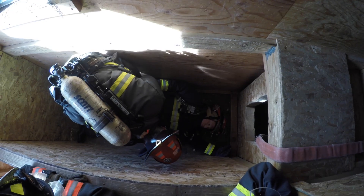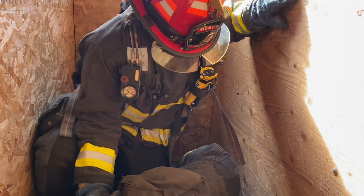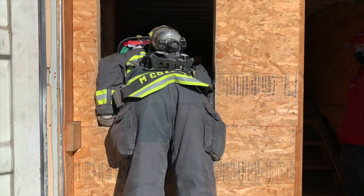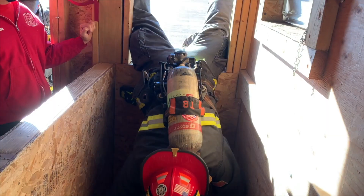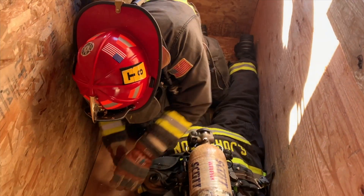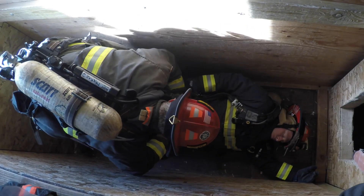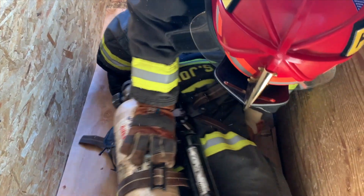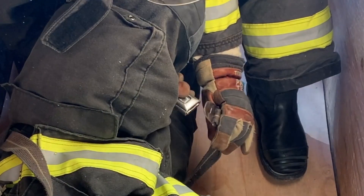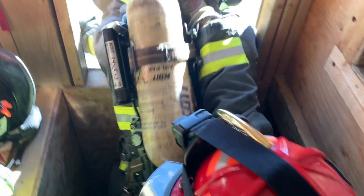Some of the challenges firefighters face with the Denver Drill is just the confined space and the inability to move around and access the downed firefighter. You have to go in through the window, control your descent in and on top of the firefighter — making sure not to cause more injury or become part of the problem. Then you have to negotiate your way onto the firefighter, locate the SCBA, do a conversion, get them to the window, and make that final lift to get them up and out.